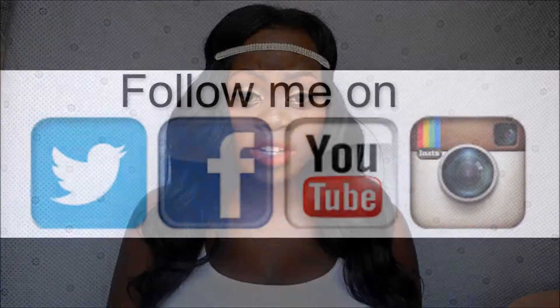Hi guys, my name is Beryl Gashiri and welcome to my YouTube channel. If you haven't already subscribed, just click on the subscribe button below so that we can get started with our journey. Today I'm going to show you the products that you must have for March.